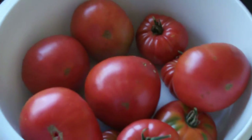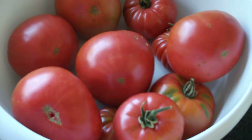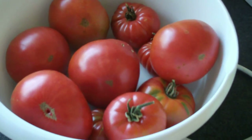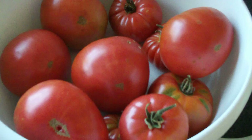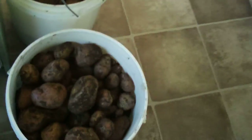Today's update brought to you by the school of one bowl of Brandywine pink tomatoes. These average three to the kilo — some of the bigger ones are three-quarters of a kilo. Yesterday's gathering.